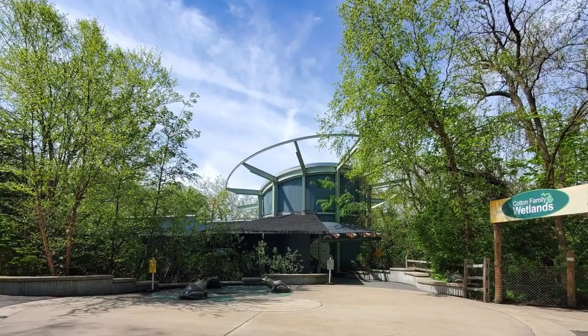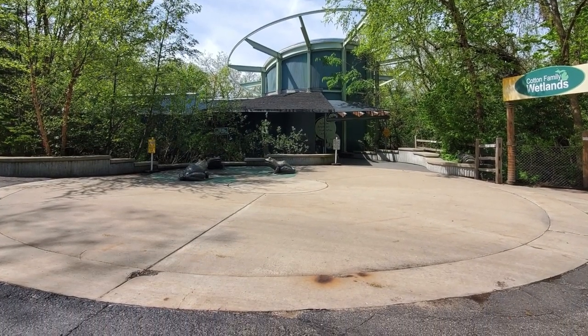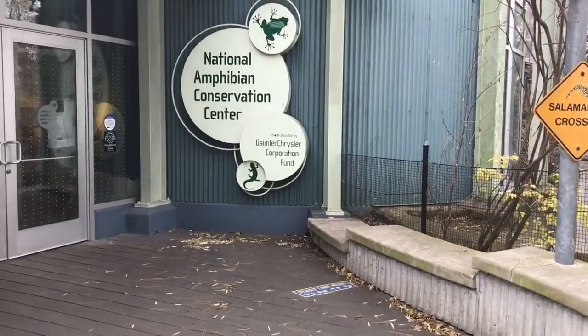Hi all, welcome to another episode of Virtual Habitat Chats. This week, we'll be taking a closer look at the mountain chicken frog habitat in the National Amphibian Conservation Center here at the Detroit Zoo.